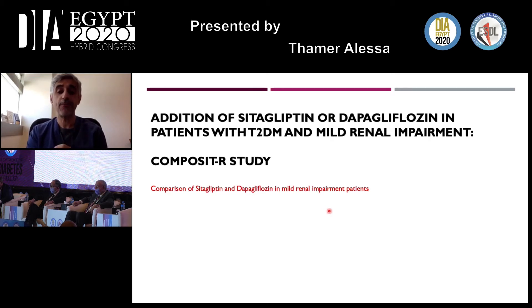The second trial is the Composite R study, conducted in a special group of patients with mild renal impairment. The question here was: if you have a patient with mild renal impairment and uncontrolled diabetes, do you add sitagliptin or dapagliflozin? Keep in mind, the Composite R study was not designed to look at renal protection or cardiovascular benefit, but mainly to assess A1C and diabetes control.